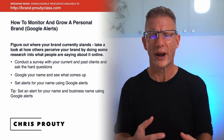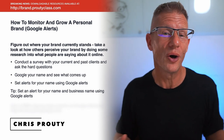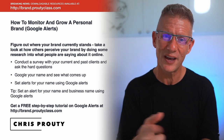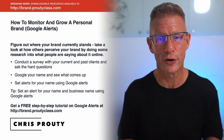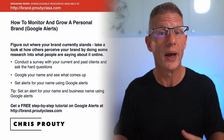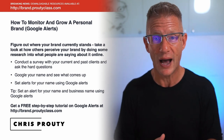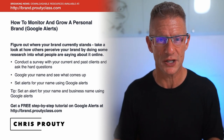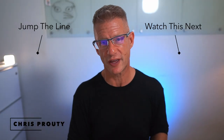If you're looking for a guide on how to set up Google Alerts, I created one for you. Go to brand.proutyclass.com — you can see that link on screen, and I'll also put a clickable link in the first pinned comment. You can download that resource for a step-by-step guide to setting up Google Alerts. It's really simple, but I want you to do it without guessing, so go ahead and grab that guide.